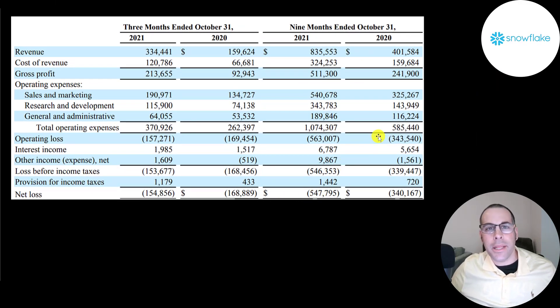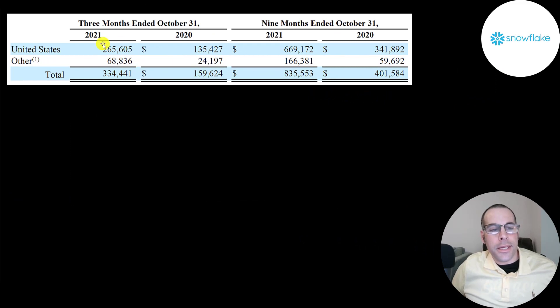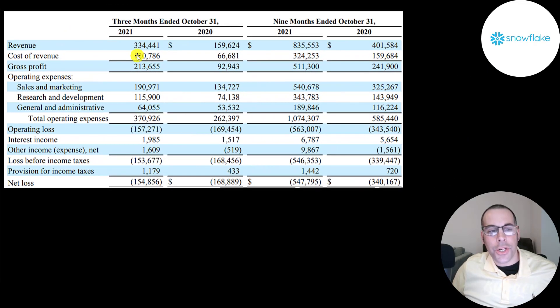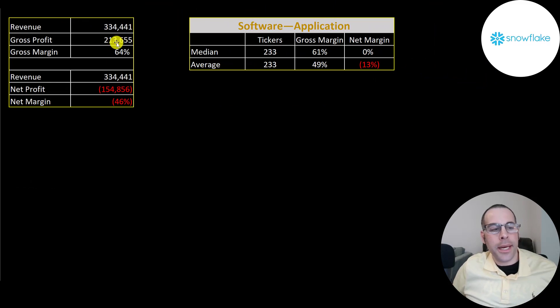This is the company's income statement from their latest quarterly report, covering the nine months ending 10/31/20 and 10/31/21, and the three months ending 10/31/21. Their revenue doubled from 159 million to 334 million. A bulk of their revenue — 265 million — is in the U.S., with 68 million outside the U.S. Their main product, cloud data storage and analytics, makes up 93% of their revenue. Professional fees — consulting and training — make up 7%. It costs them 121 million to generate 334 million of revenue, giving a gross profit of 214 million. Their gross margin is 64%. The industry median is 61% and the average is 49%, so they are more profitable than most companies.